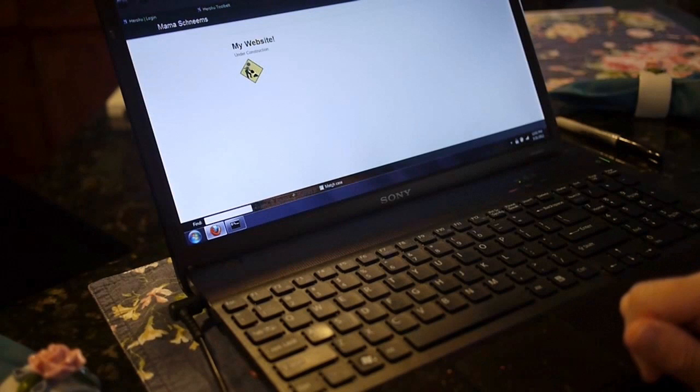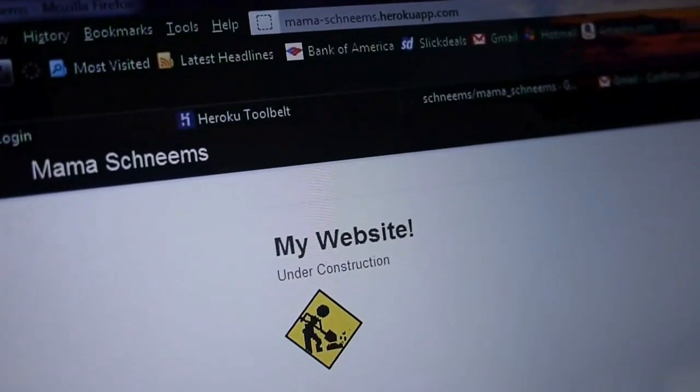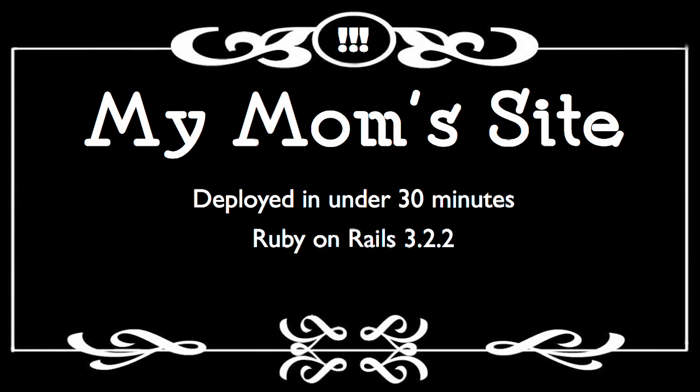To Mama Schneems' website. Under construction. Just created a website through Heroku. Well, that's awesome. In the cloud. Wow. With the help of Heroku, I did it.